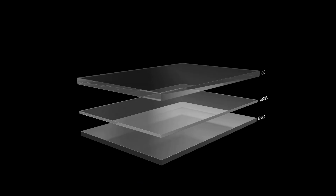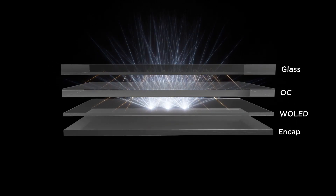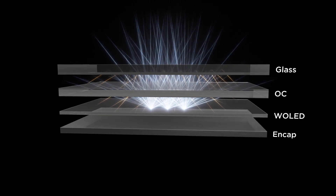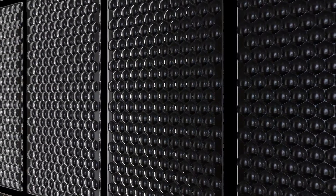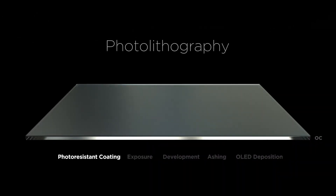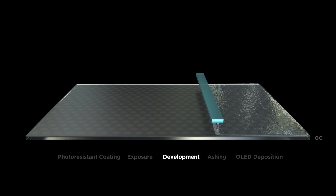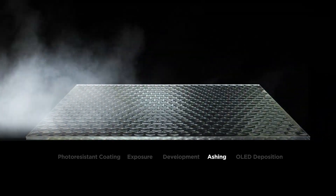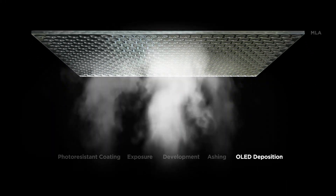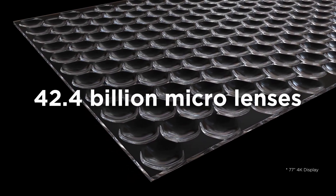When you watch TV, what you're really seeing is OLED light generated through a video signal. However, did you know some of that light never reaches your eyes because it is being reflected back into the screen? The Micro Lens Array is a layer of micrometer-sized convex lenses that direct light out of the screen. These lenses are made using photolithography, undergoing exposure, development, and ashing processes, after which an OLED layer is then applied.